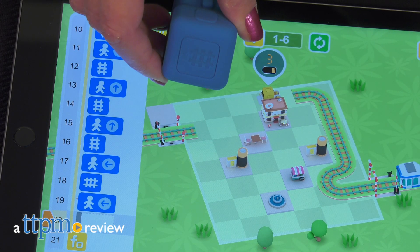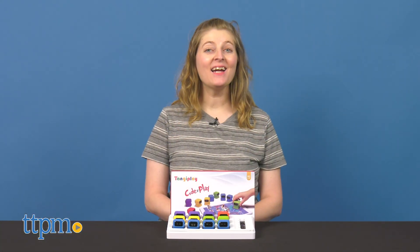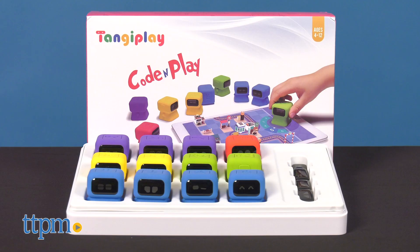Introduce young kids to the basic concepts of coding. Hi, I'm Laurie from TTPM, here with TangiPlay Code & Play from TangiPlay.